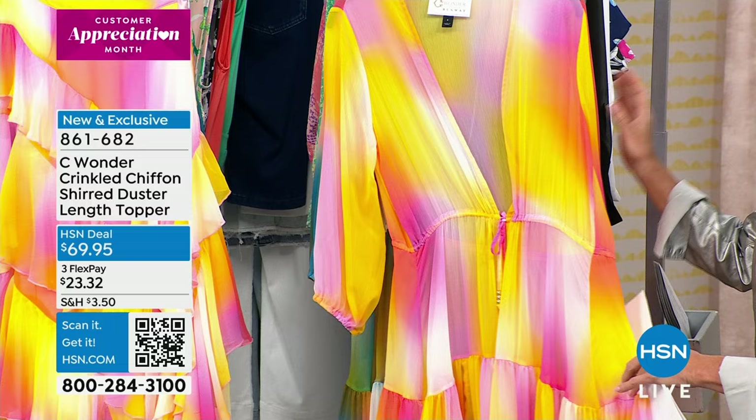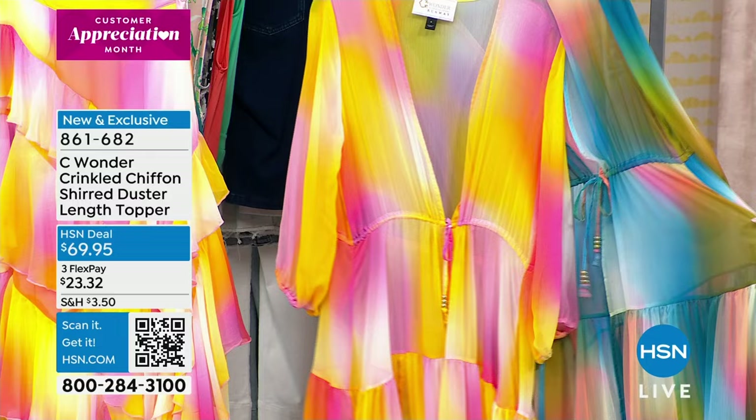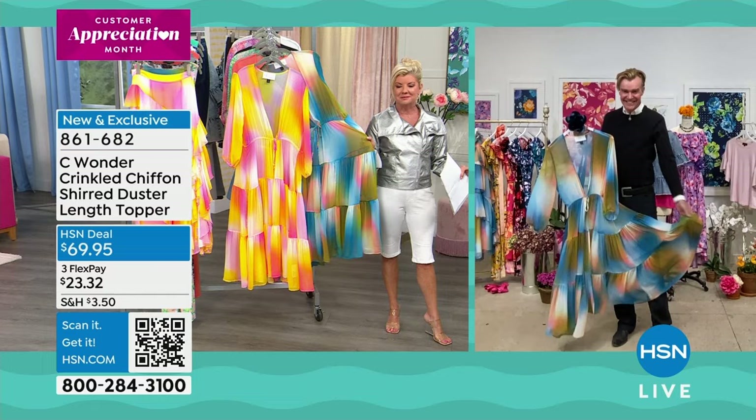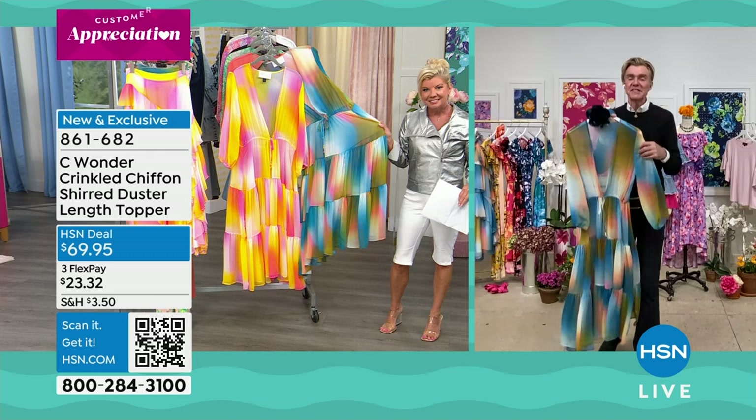We're going to go right out to Ken and talk about the importance of this wow topper. It's funny you said Stevie Nicks — she is my all-time absolute favorite, seen her in concert many times. Certainly something that would be custom-made — you could totally see it. And this topper, because people will be traveling, it's designed to be over our beautiful skirt.